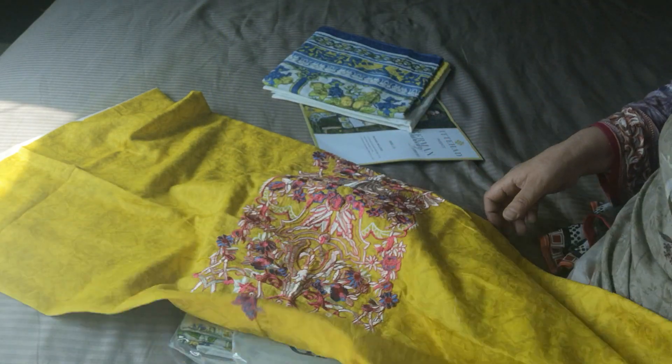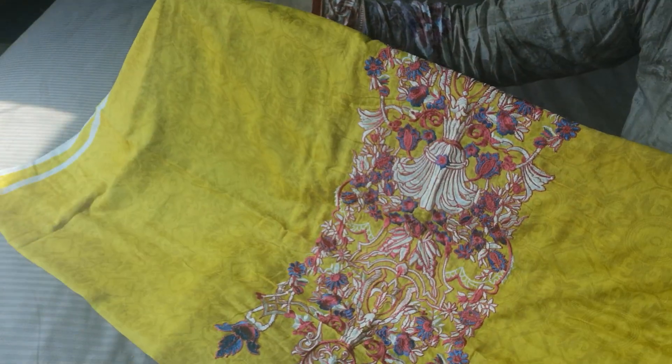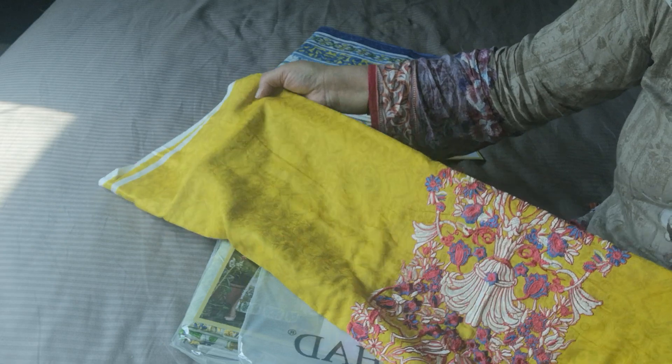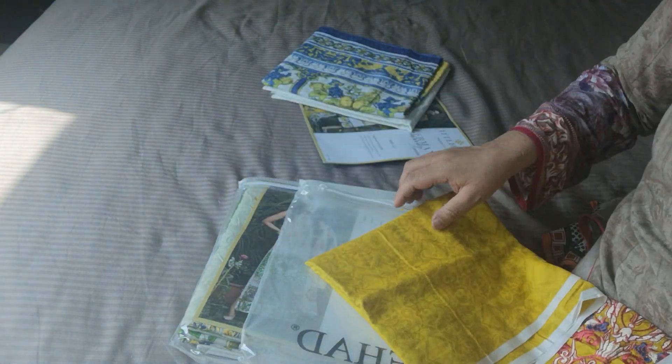Each suit comes in two colours, so you select the colours. Some colours are summery and bright. This is a little bit of a bright summery colour — it's a very, very pretty suit.